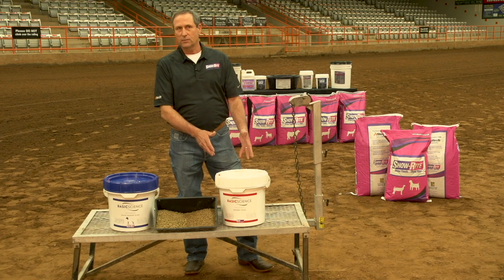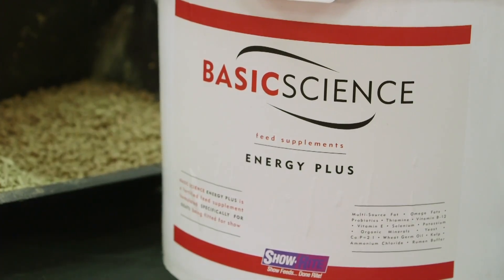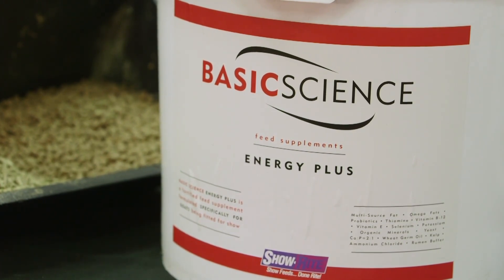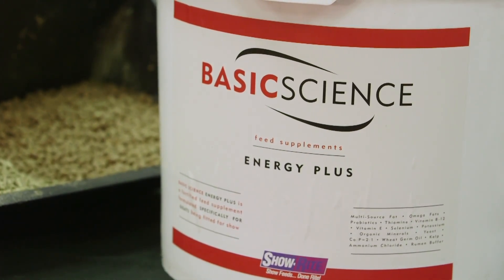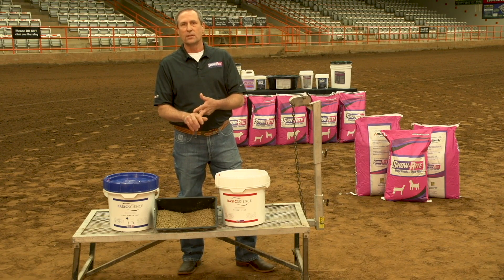The Energy Plus product we can utilize in times when we need additional calories. If we're jackpotting every weekend, we want to feed these animals a higher calorie diet — that's when we use Energy Plus. During periods of stress, we want to utilize Energy Plus. If we're just trying to put more cover on our animals, we use Energy Plus. Cold front comes through, I might jump off the MassMaker onto the Energy Plus. So anytime that calories are needed, that's when we use the Energy Plus product.